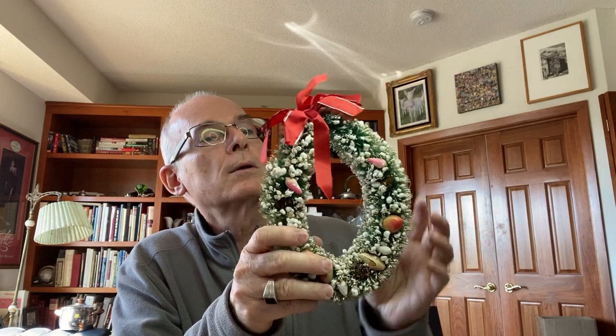I found this vintage wreath, which I thought was awesome. Cindy said, 'Ooh, that is really ugly.' Yeah, but people like this. So it'll go down to the Pink Elephant for Christmas time.